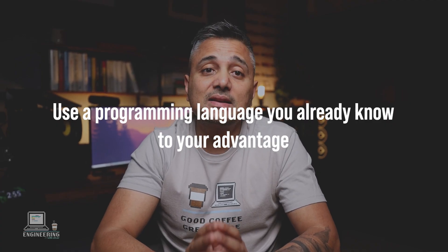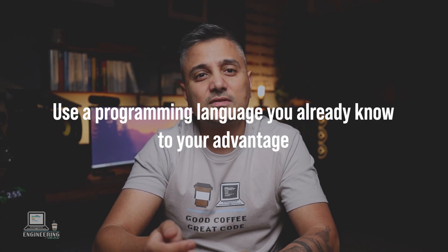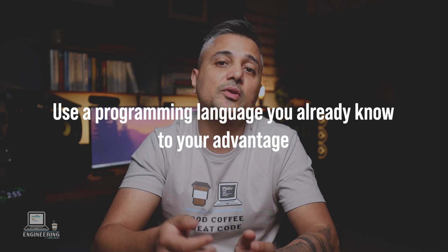Let's get straight to the point. Step one: use a programming language you already know as a reference to see what's similar or what's new in the programming language you're trying to learn. There's absolutely no point in grinding out hours of tutorials, paying for courses, or reading a ton of books about every new programming language. That's a more suitable route if you're learning your very first programming language.